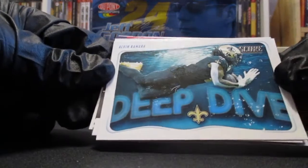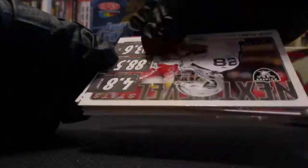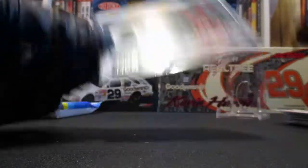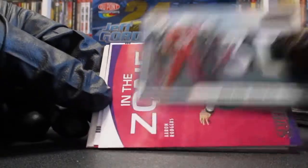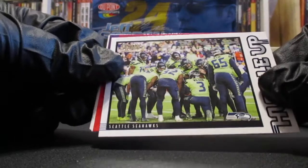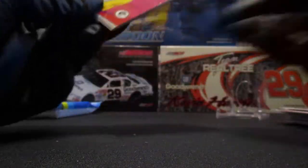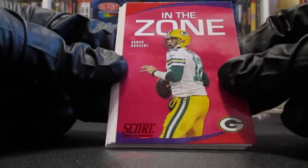A Tom Brady game face — that's not bad. Austin Ekeler next level stats, some kind of fantasy football thing. A lot of inserts in these packs. Alvin Kamara deep dive, a Josh Jacobs next level stats, another 3D of the Arizona Cardinals. Here's an Aaron Rodgers in the zone, a huddle up of the Seahawks.